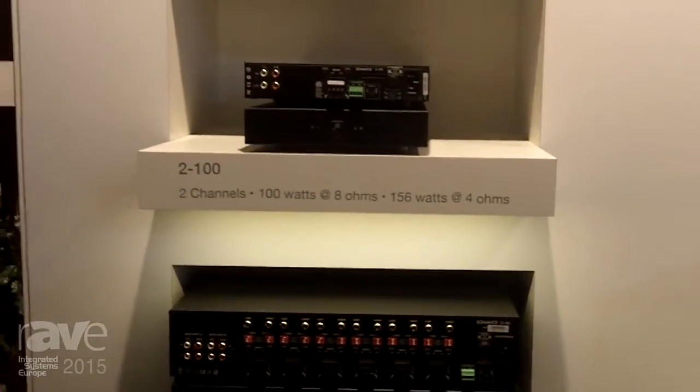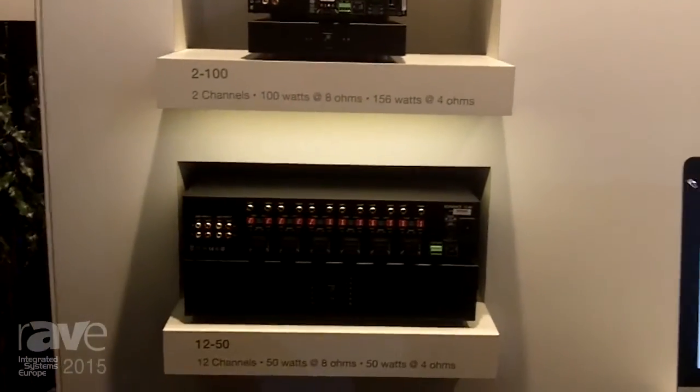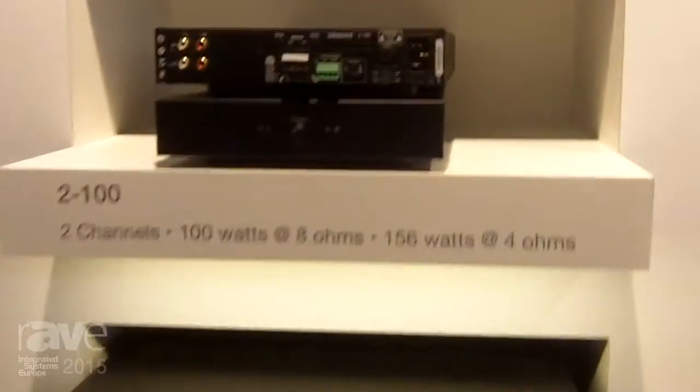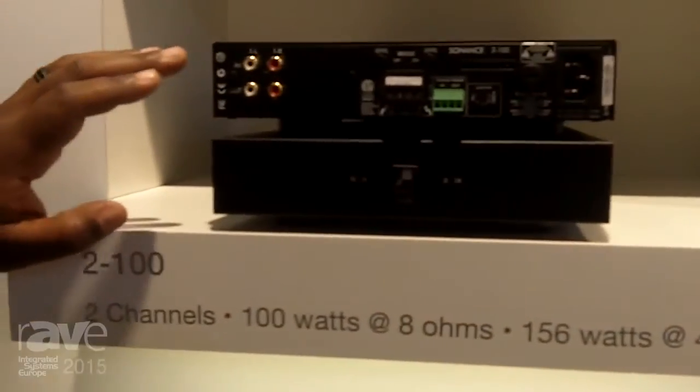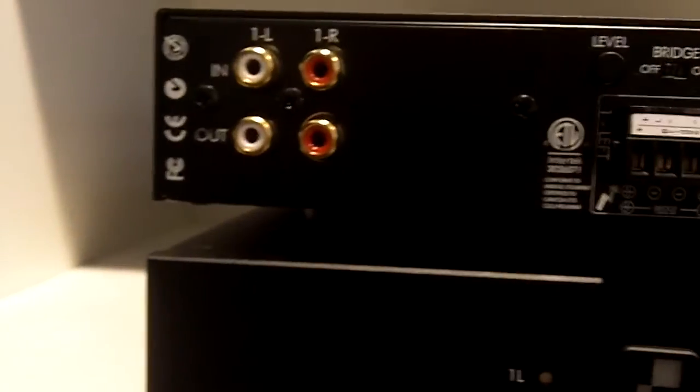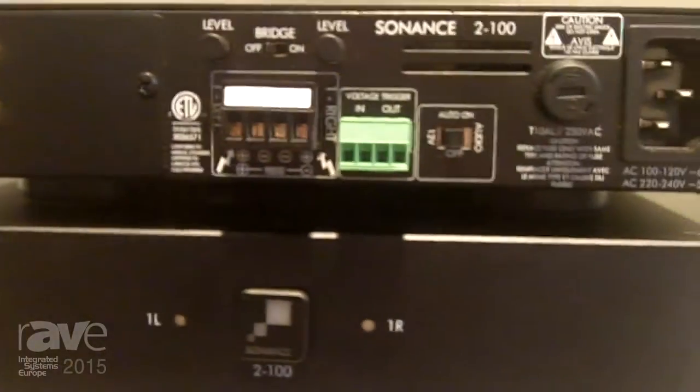The amplifiers that we're bringing to market here today are really unique because they give the custom installer the ability to adjust and tweak the sound for any size space. All the amplifiers that we have over here, you'll notice the inputs and the outputs, and I'm able to do everything I would be able to do with an amplifier.